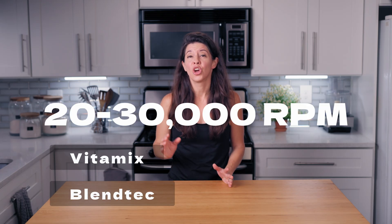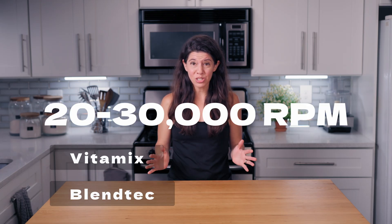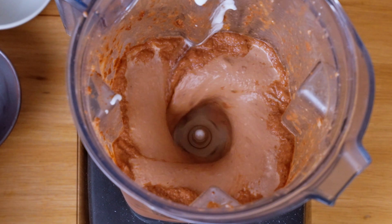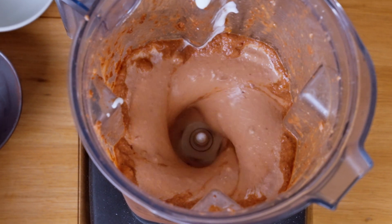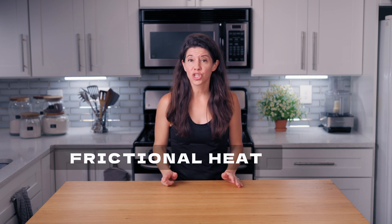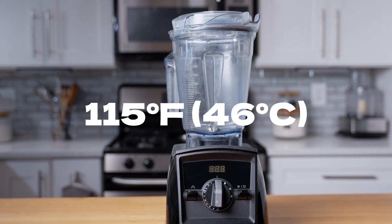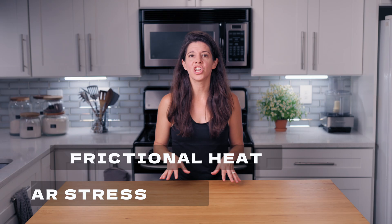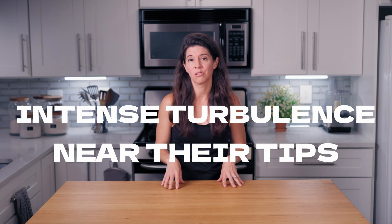What happens during blending? High-speed blenders like Vitamix or Blendtec can reach 20,000 to 30,000 RPMs — that's revolutions per minute. That's a ton of rotations in one minute that your blender blade is spinning around. This generates frictional heat — temperature can rise above 115 degrees Fahrenheit in just 60 seconds — and shear stress, as the blades create intense turbulence near their tips.